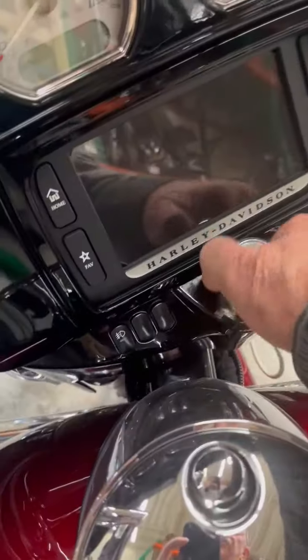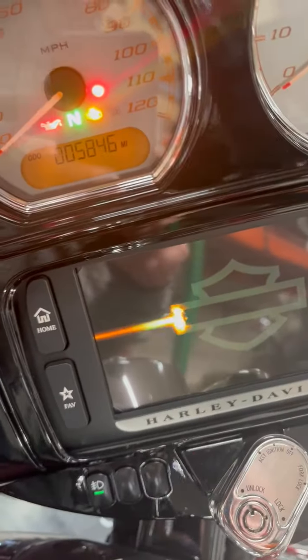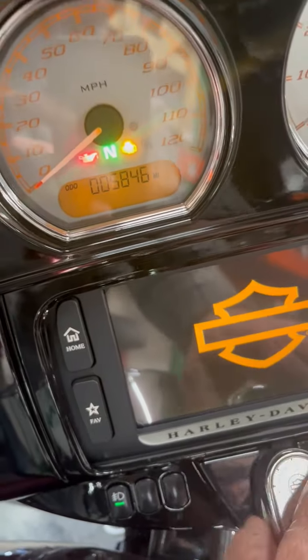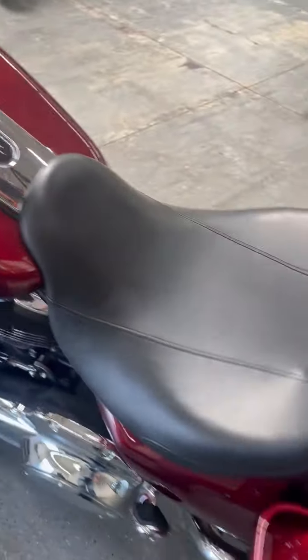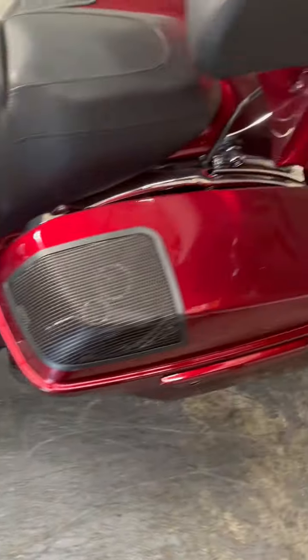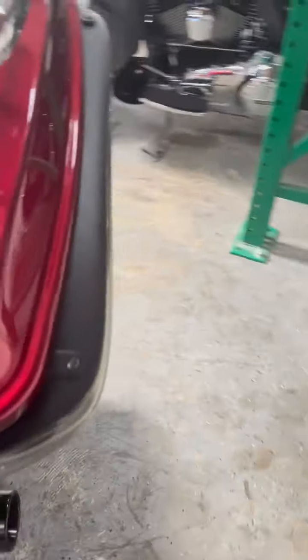Let's check the miles right here — only five thousand eight hundred and forty-six miles. Beautiful bike. Great 107 motor, one of the smoothest motors that Harley made.